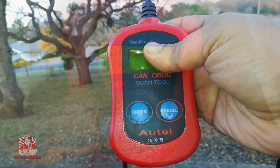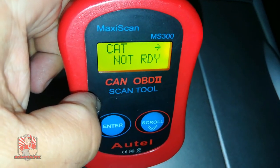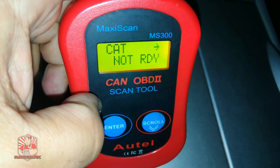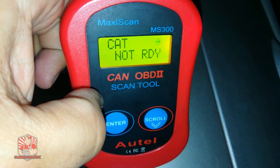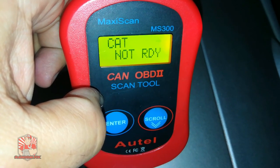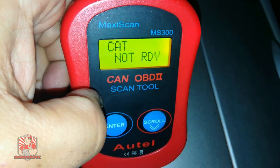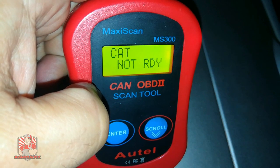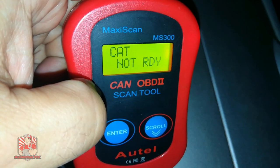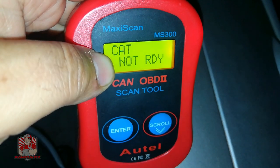The number one tip I have for getting a catalyst monitor ready is to drive at high speeds — over 55 miles an hour, preferably on the freeway. Avoid using cruise control or the AC, and be constant with your speed. The longer you drive, the hotter the catalyst will get, and the better chance you have of getting the catalyst monitor ready.